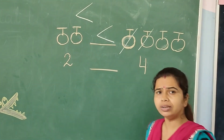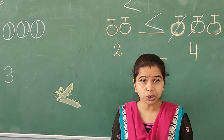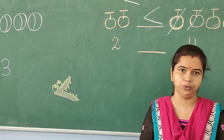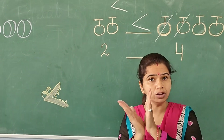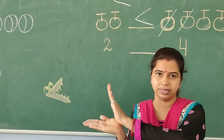But, students, I think you have a lot of confusion about where to put which symbol. Isn't it? So, I have a trick for you. Have you ever seen a crocodile? Have you ever seen the mouth of the crocodile? The mouth of the crocodile is almost like this.